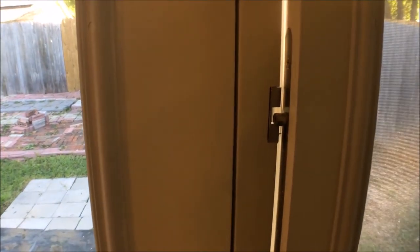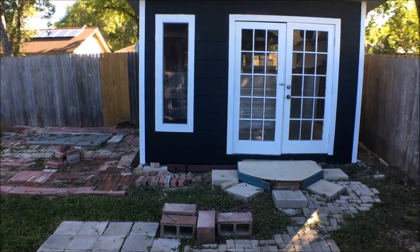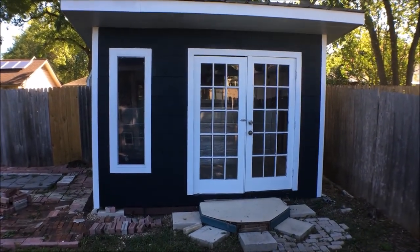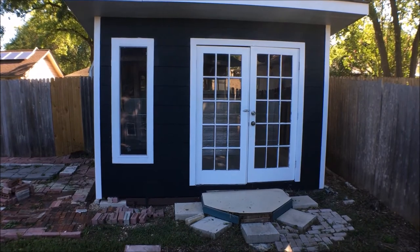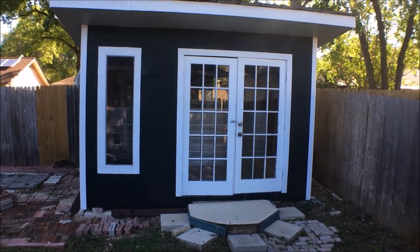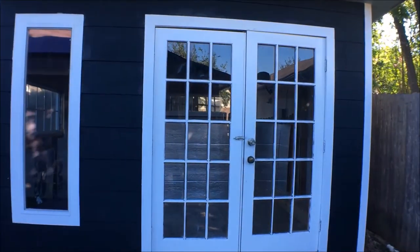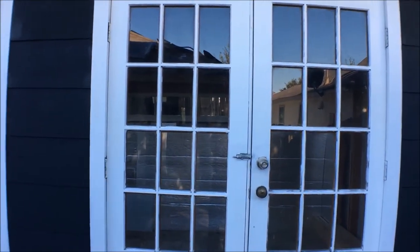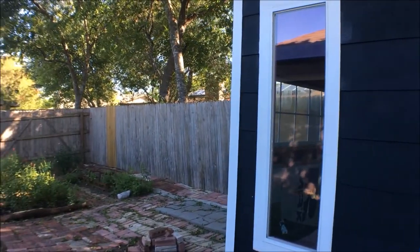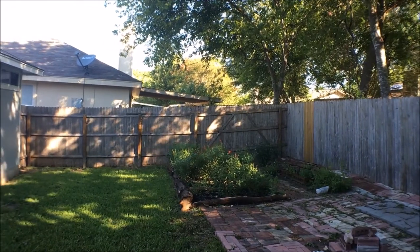Now we're going to take a look at the backyard. One of the main things you see immediately coming out into the backyard is the storage shed. It could also be used for other purposes such as arts and crafts or woodworking. It has a lot of space. The backyard itself is pretty spacious as well, with some additional plants.